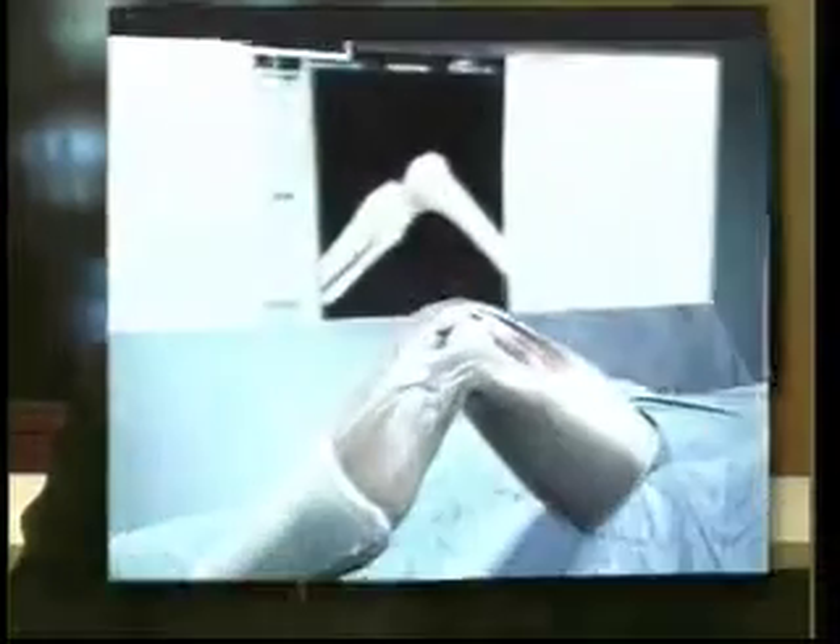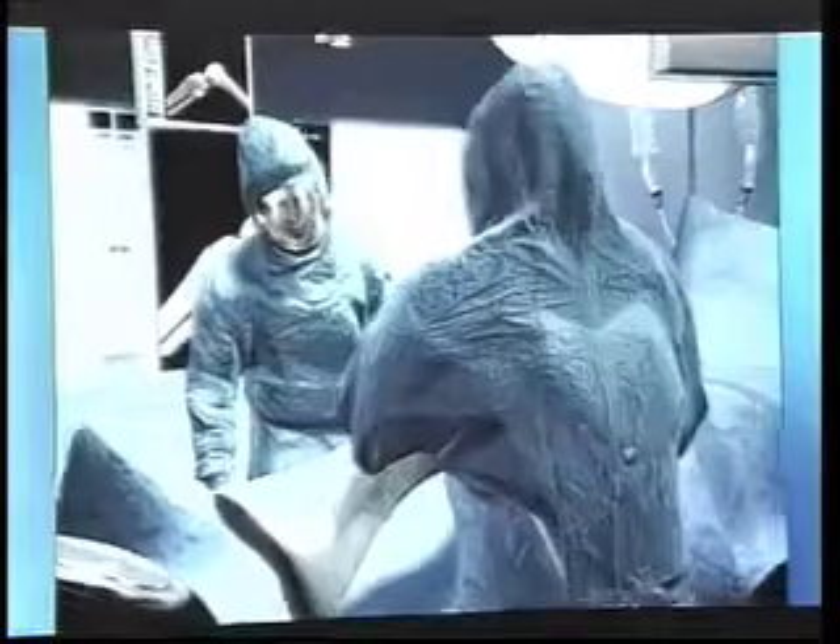During knee or hip replacement surgery, proper alignment of the joint is crucial for the patient to have a successful return to mobility. Dr. James Caillouette of Hogue Memorial Hospital Presbyterian in Newport Beach discusses how computer-assisted surgery helps during these procedures.